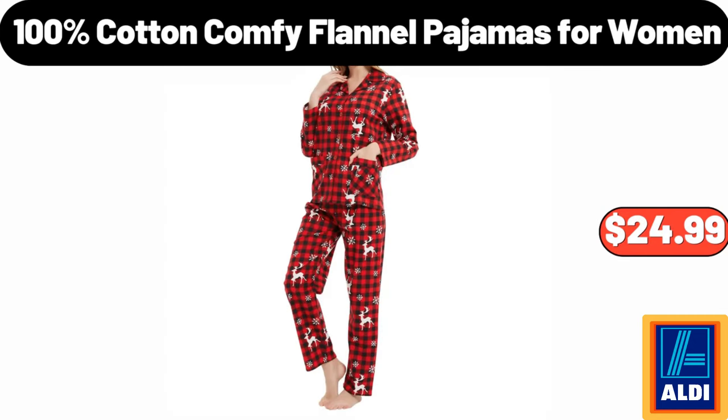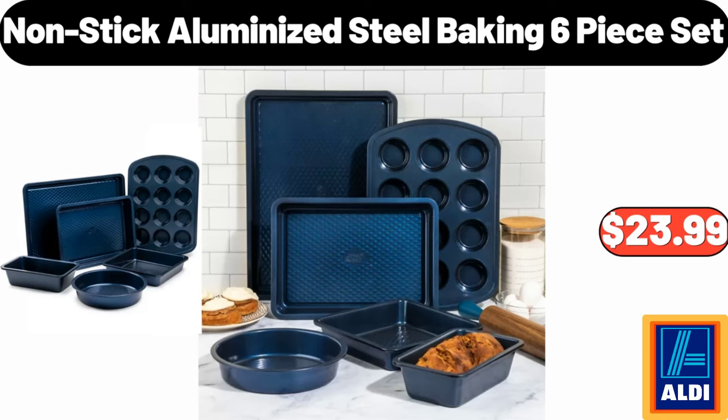100% Cotton Comfy Flannel Pajamas for Women, $24.99. Nonstick Aluminized Steel Baking 6 Piece Set, $23.99.